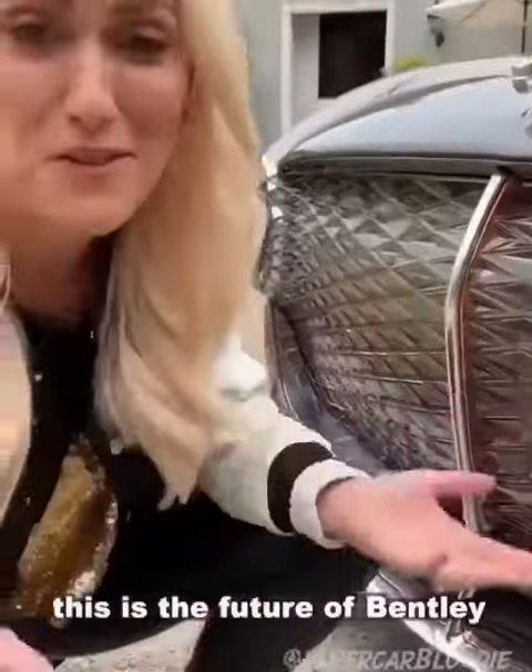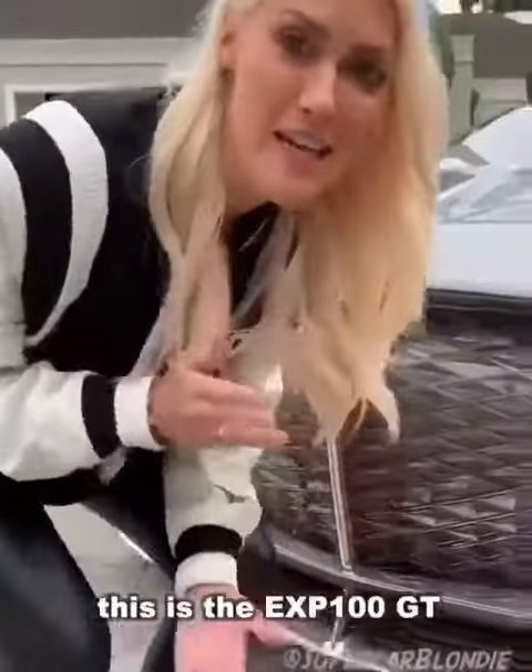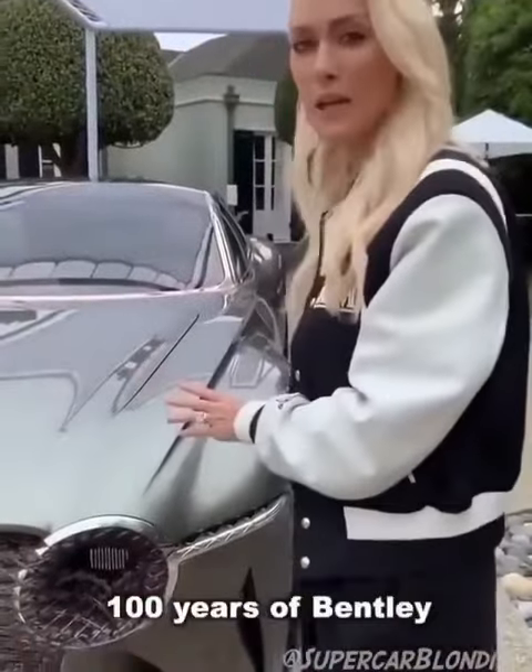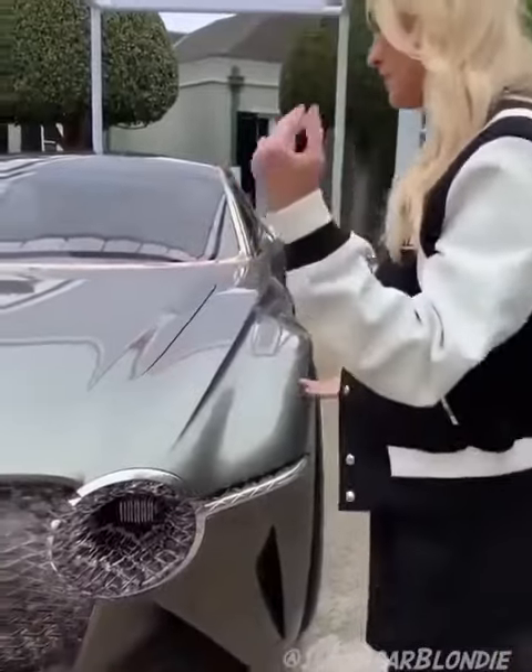This is the future of Bentley. This is the EXP100GT — stands for experiential 100, to celebrate 100 years of Bentley, and Grand Tourer. Let me show you around.